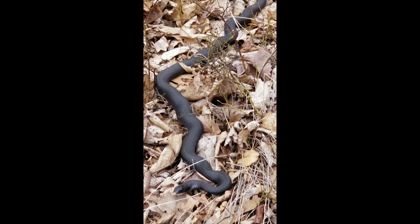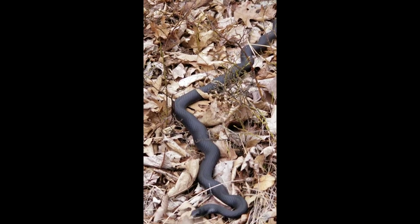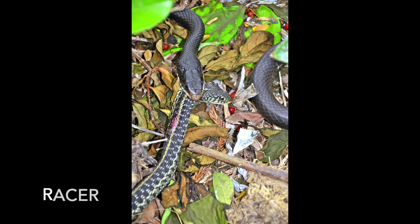To be certain exactly which snake this was, we would have had to get very close or see it eat something. The racer eats small animals — insects, birds, frogs, lizards, or even other snakes. Racers are super fast, which is why they're called racers. They speed after their prey and pin it with their coils or swallow it alive.